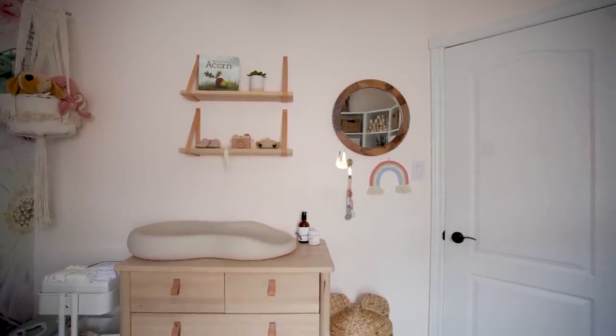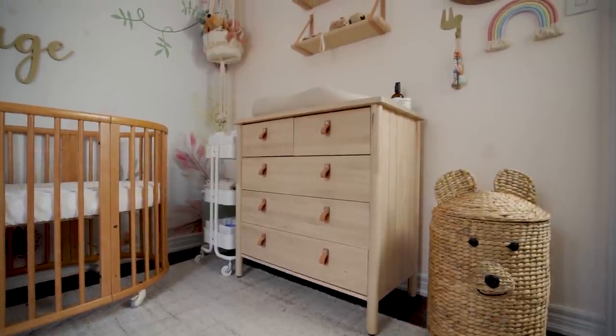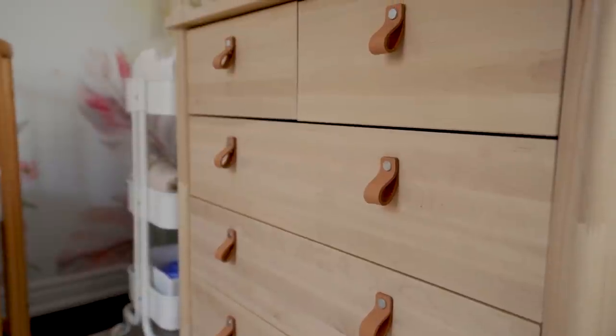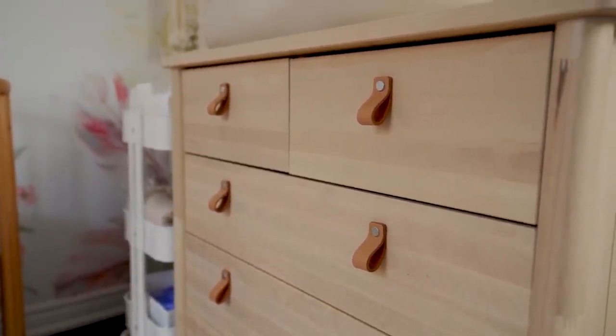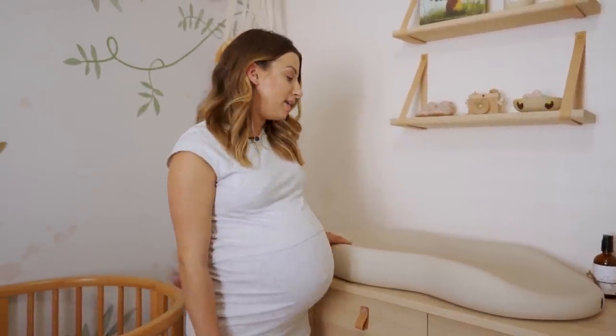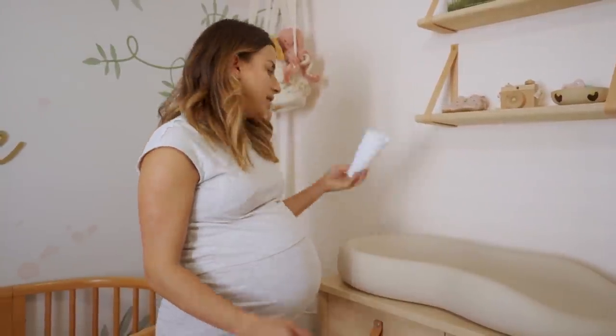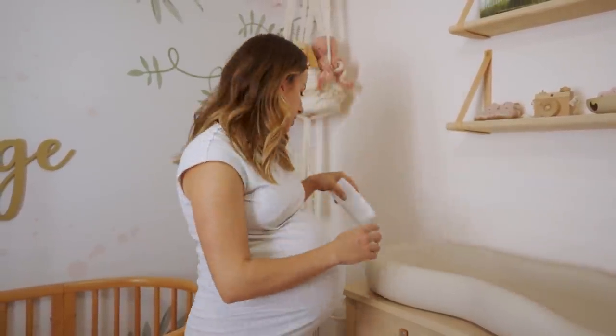Starting in this corner — this is the changing station. There's a lot going on but it's still nice and clean. I wanted to use a dresser top as the changing table rather than an actual changing table, which I find really expensive. We got this birchwood-style dresser from IKEA with cute little leather pulls. For the changing pad, it's called a Keekaroo — a peanut shape, super soft and easy to wipe clean. I also got little pads for extra comfort and warmth since she's being born in the cooler months.